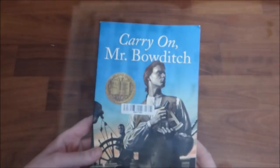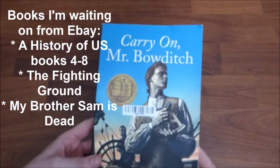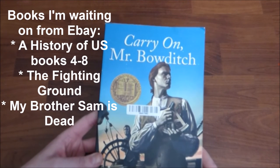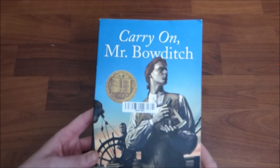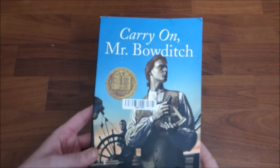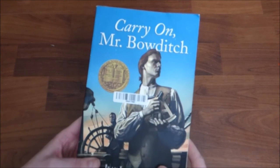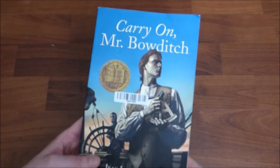I don't have all my books from eBay yet, but one of them did come in: Carry On Mr. Bodich. I'm excited to read this book. I saw it over on Candace from Homeschool on a Hill — she shared it as one of her read alouds with her boys and it sounded like a really great read. So I went ahead and picked it up for a couple of dollars and I'm really excited about it.